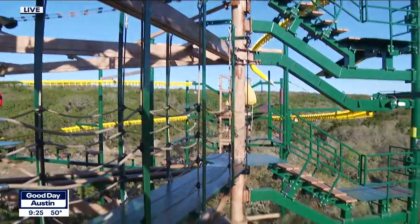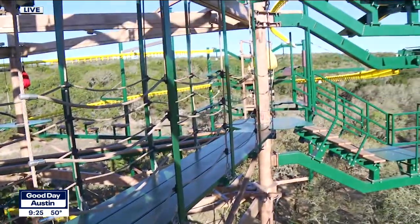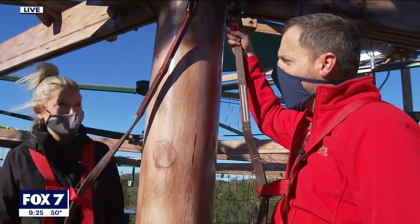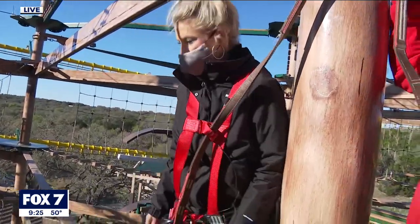You get to go up, down, left, right, whichever way you want to go. When you're ready, we have seven curvy zip rails — kind of like a zipline and roller coaster mixed together. This is really intense, especially with the wind blowing this morning. Yes, it's windy — we're adding a little bit of extra adventure.